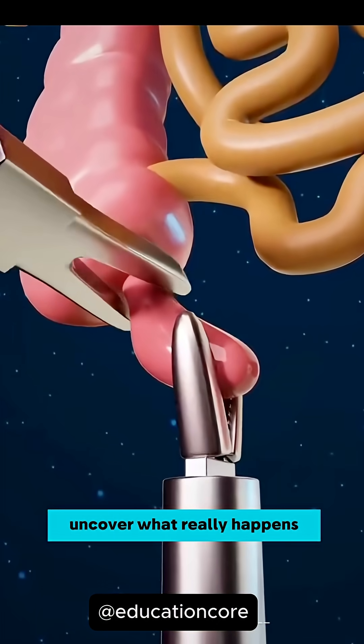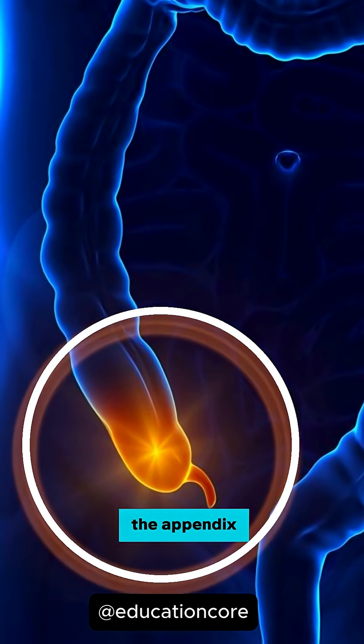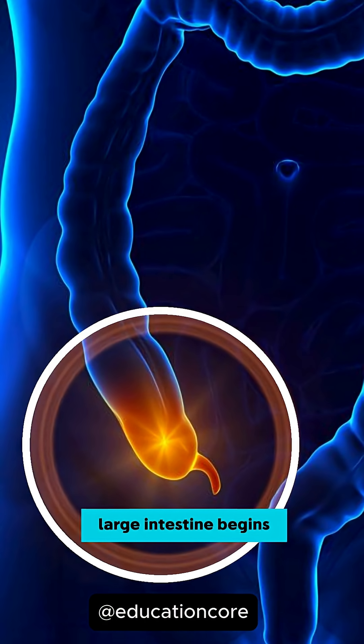In this video, let's uncover what really happens inside your body when the appendix causes trouble. This tiny organ here, the appendix, sits right at the junction where the small intestine ends and the large intestine begins.